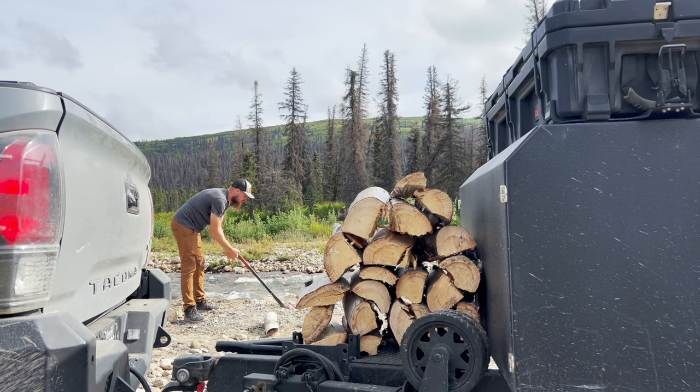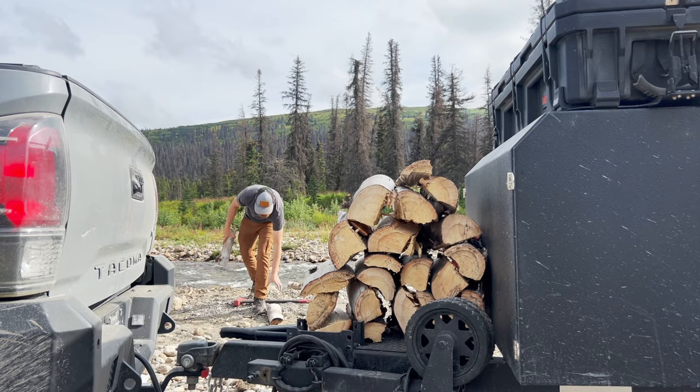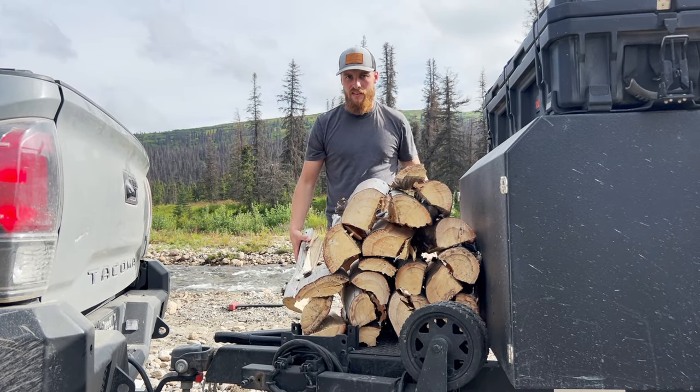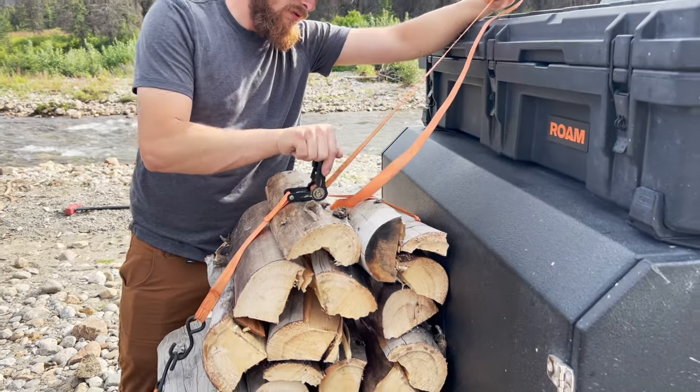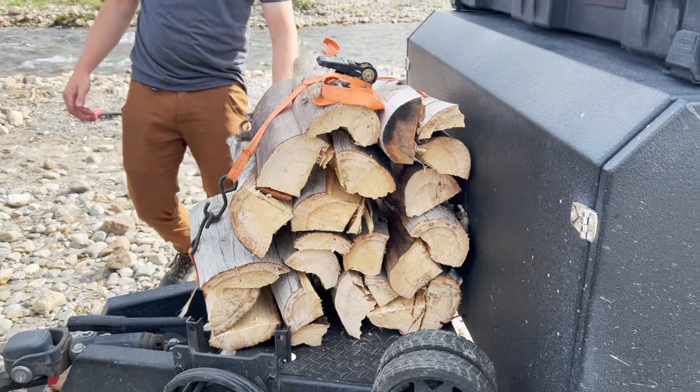We found some dry driftwood logs that we cut and split for firewood. This front tongue platform worked excellent to load it up, so we'll strap it down and transport it to camp. Now we can have a nice roaring fire.